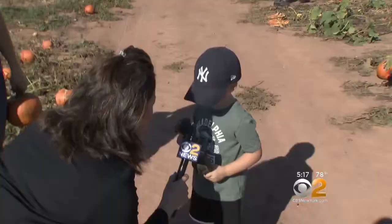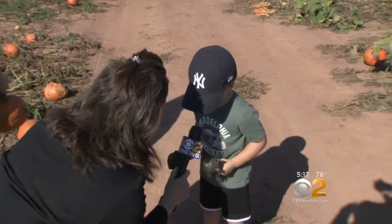Jacob Moody tells me he's all ready for Halloween. 'You have pumpkins?' 'Yeah.' 'And how did you pick them out?' 'I just picked gourds.' 'You picked gourds?' 'Yeah.'